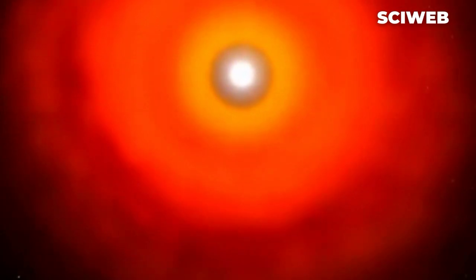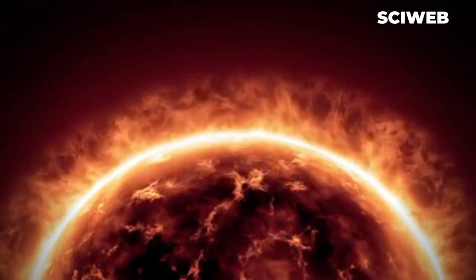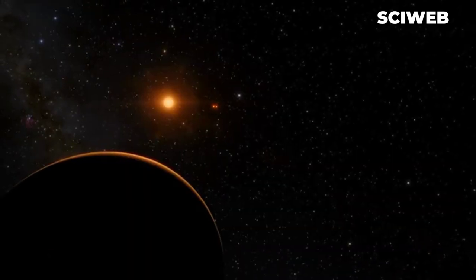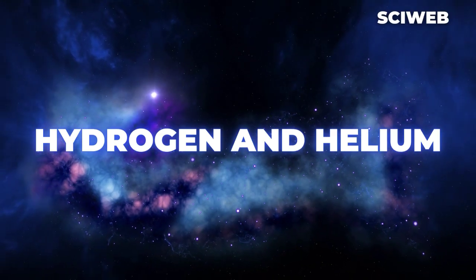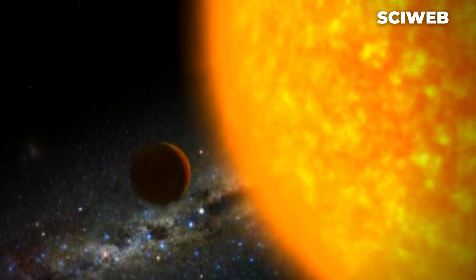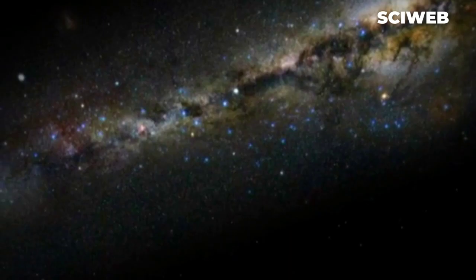This division is caused by the different conditions that existed when the solar system was forming. The inner planets formed from the material closest to the sun, which was mostly made up of rock and metallic elements. The outer planets, on the other hand, formed from material farther away from the sun, which was mostly made up of hydrogen and helium. This layout is unique, as most other planetary systems that have been discovered have either primarily rocky or primarily gas planets.